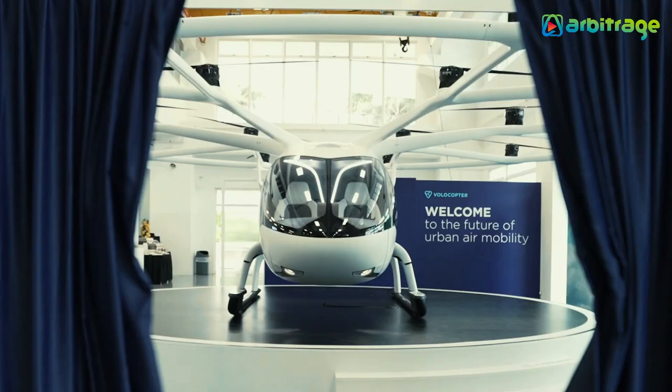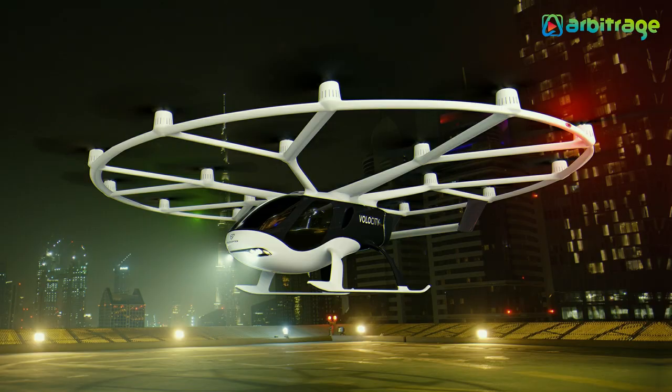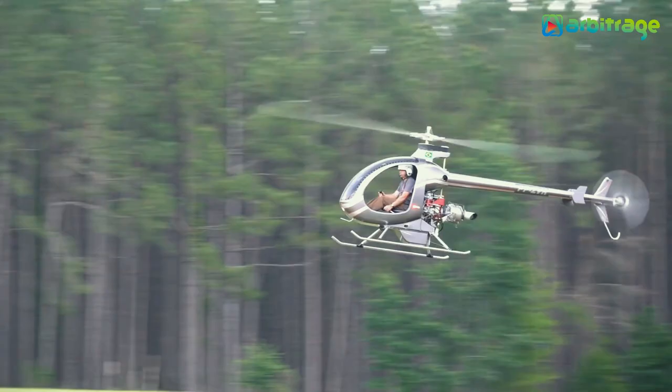So there you have it, the top five smallest helicopters in the world. Have you ever enjoyed a helicopter ride? Let me know in the comments below. I hope you enjoyed this video — make sure to give it a thumbs up and subscribe to the channel for more.